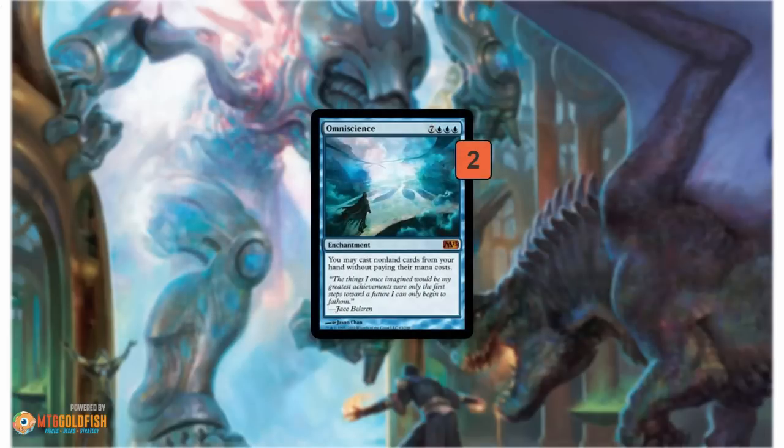Omniscience is pretty sweet — it gives the deck a way to win if you can't win with your creatures. Something a deck could do that would really lock you out of the game would be Containment Priest, which would make it so you can't put your creatures into play with Sneak Attack or Show and Tell — they'd get exiled. If your opponent has some sort of answer like that, you can bring in Omniscience, and instead of Show and Telling in an Emrakul, you Show and Tell in your Omniscience, and then you actually cast your Emrakuls and Grisselbrands for free, but you are casting them so it gets around your opponent's hate cards.